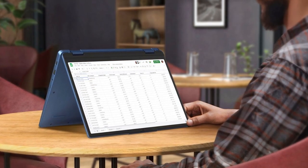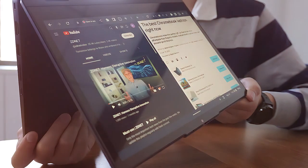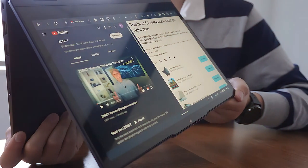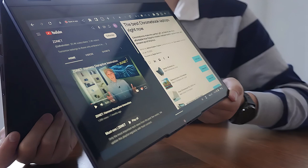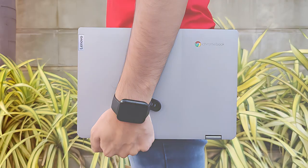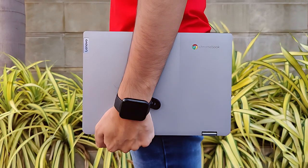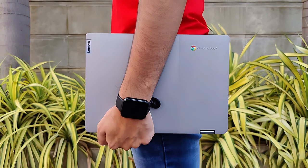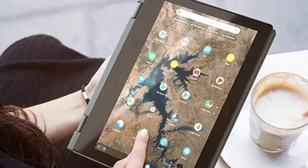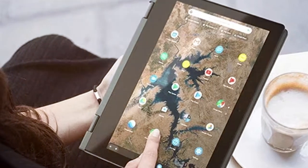Next at number four, the Lenovo Chromebook Flex 3i Spin 2-in-1 laptop is a versatile and innovative computing solution that seamlessly blends performance and flexibility. With its sleek design and convertible form factor, this laptop caters to users seeking both productivity and entertainment. The 11.6-inch HD touchscreen display offers vivid colors and responsive touch functionality, and the 360-degree hinge allows effortless transitions between laptop and tablet modes.